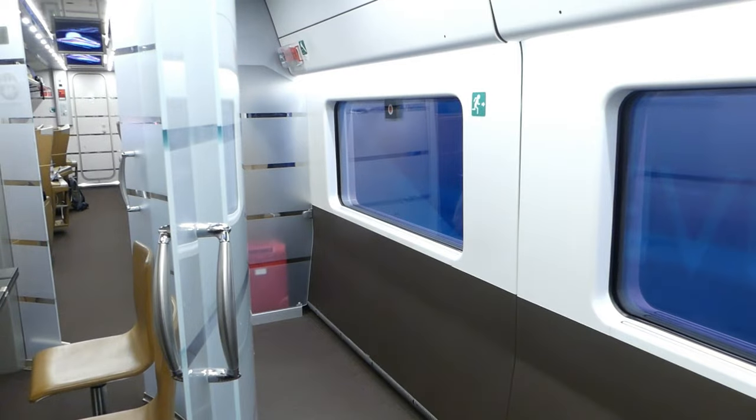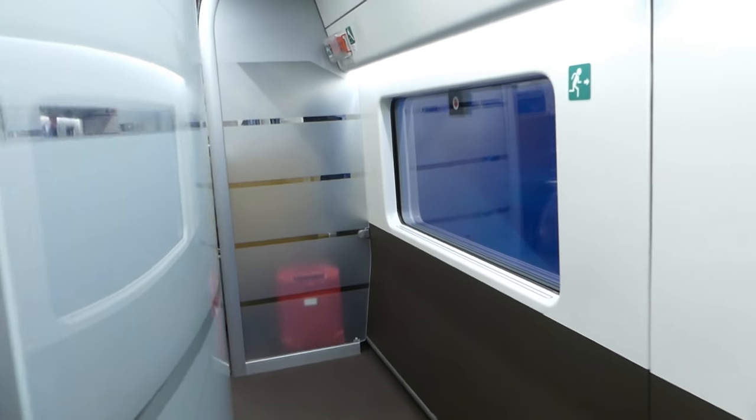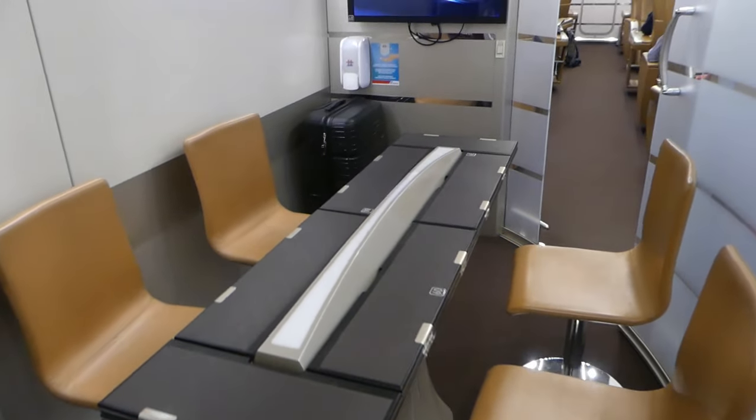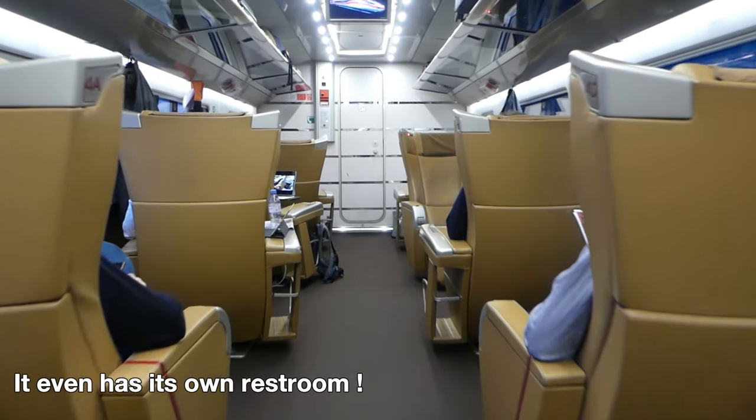We're in coach number one and immediately you can see how high-end it is. The coach has its own kitchen, a meeting room with a screen, and only 10 seats.